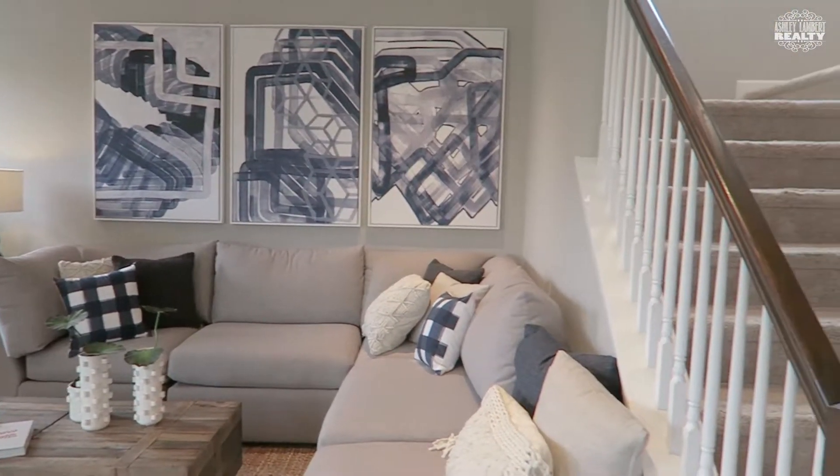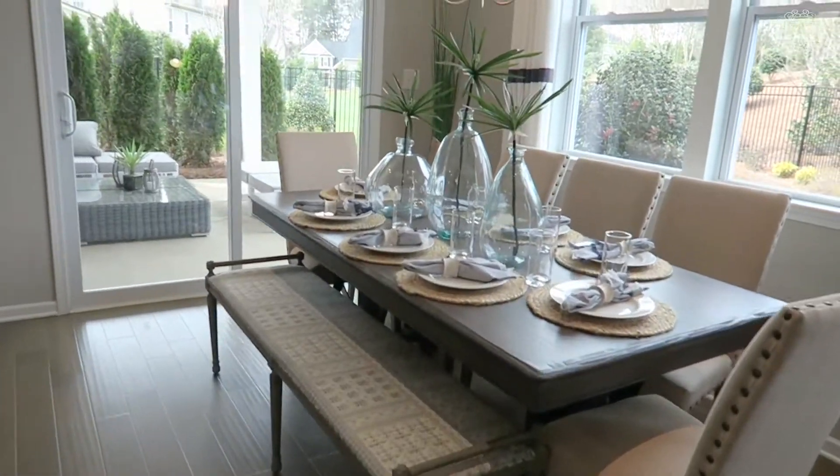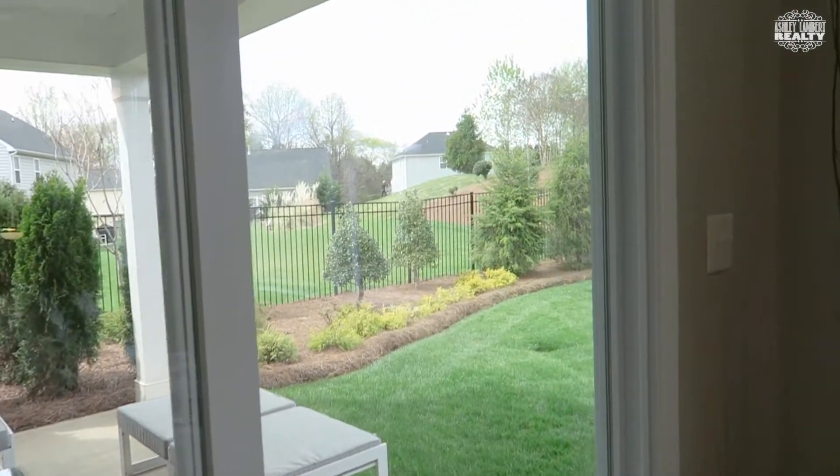One thing I love about this floor plan is that those stairs are not directly in front of the front door. Another optional upgrade is the patio.